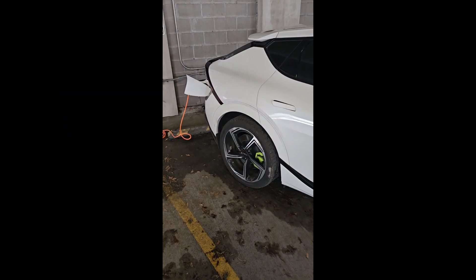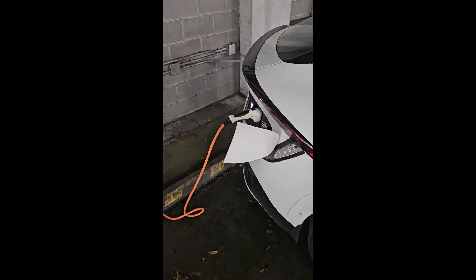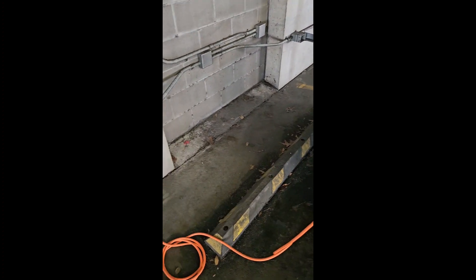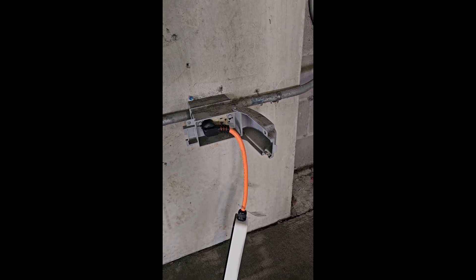Here at UNCW, it is strictly just a 110. I've got my little mobile charger here charging. It's just a 110 outlet on a 20 amp circuit.